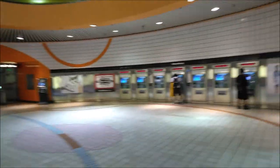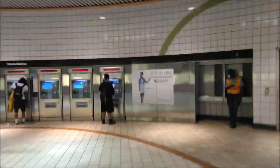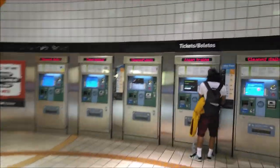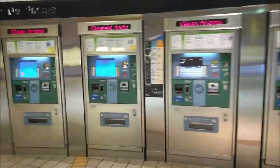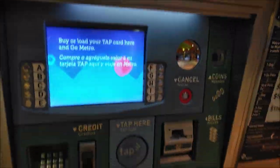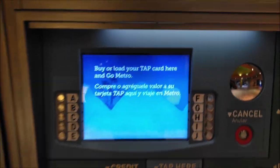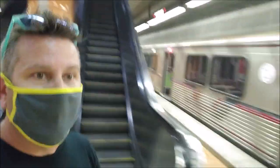That brings you into the ticketing area, where you've got a series of machines where you can either purchase a tap card or reload a tap card. I've got a bunch of tap cards - I have no idea how much money I have on it. Let's find out. We got a ticket, no problem, and here's the train. You just come down another set of stairs, get right on the metro line - easy peasy.